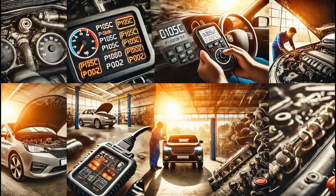Today, I worked on a vehicle where the customer brought it in because the check engine light was on. After connecting a scan tool, I found three error codes.